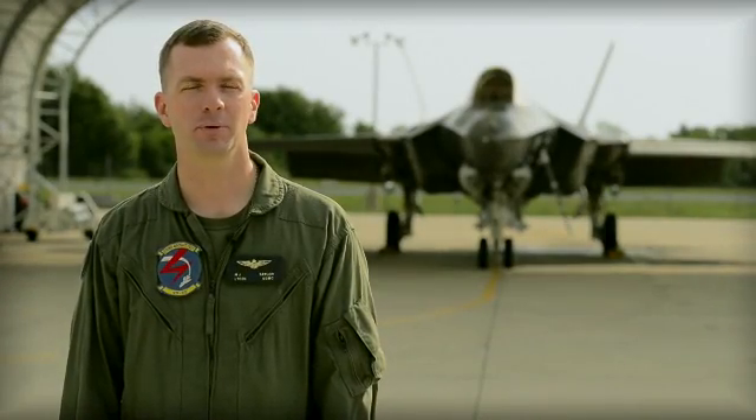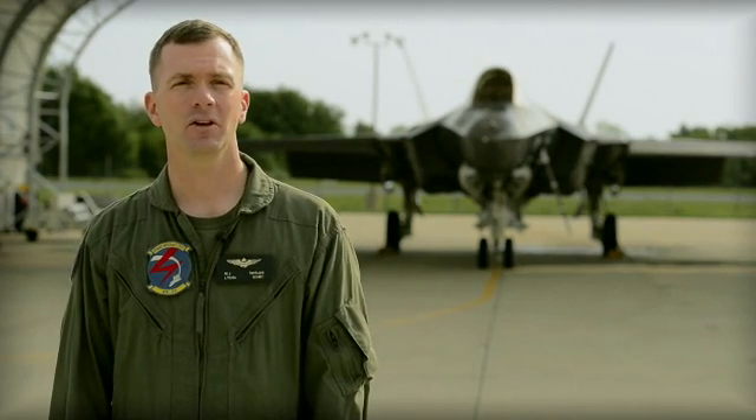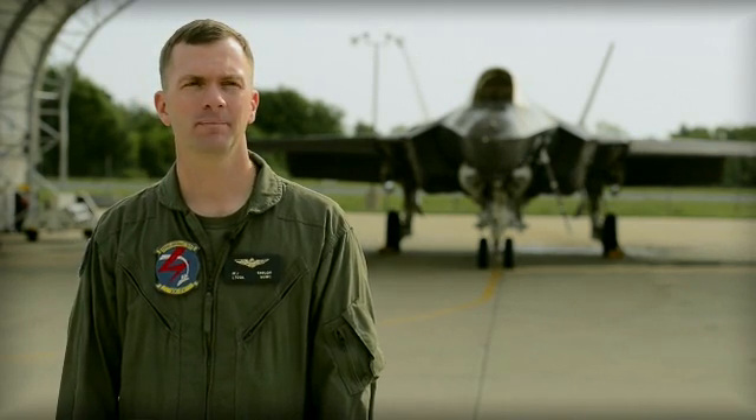This past week we did flight number 53 on CF-3, which was the first dedicated flight to evaluate the CV approach handling qualities of the airplane.